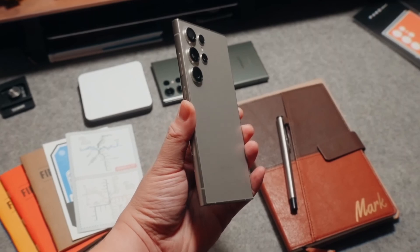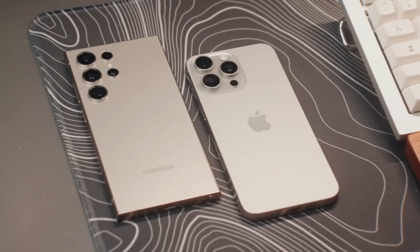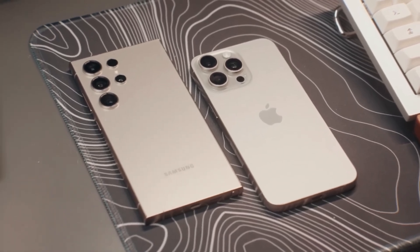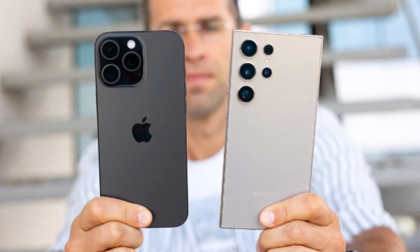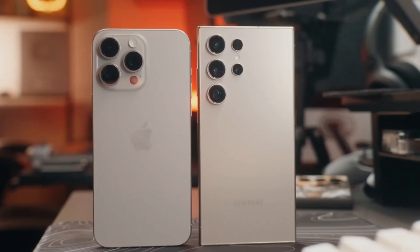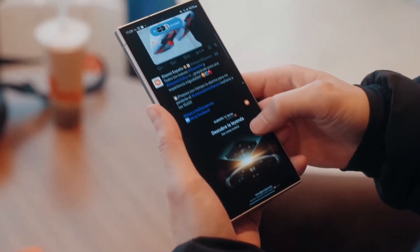Now let's dive into the exciting showdown between two of the biggest heavyweights in the smartphone world — Apple's iPhone 16 Pro Max and Samsung's Galaxy S24 Ultra. Both of these phones push the boundaries of mobile technology, offering cutting-edge features and exceptional performance, but which one takes the crown as the best big phone of 2024? Let's compare them side by side.